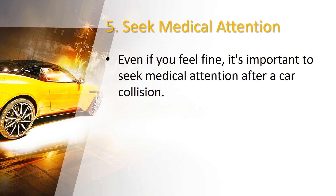Number 5: Seek medical attention. Even if you feel fine, it's important to seek medical attention after a car collision. Some injuries may not show up immediately, but can worsen over time. Visit a healthcare professional who specializes in treating car accident injuries. Remember to document any symptoms you experience right from the time of the accident to the moment you see a doctor.